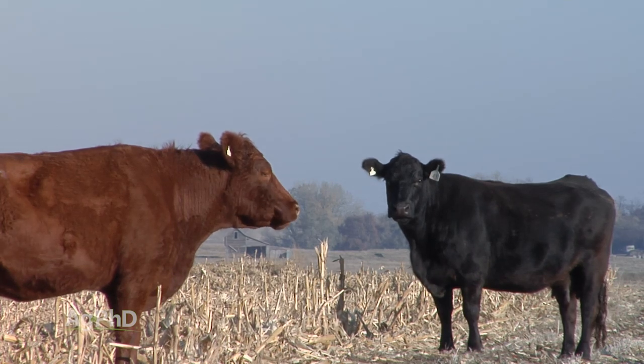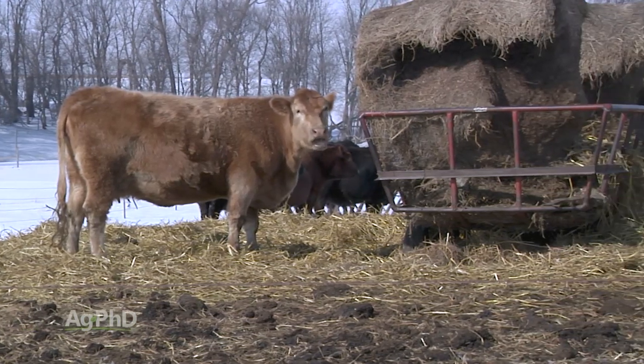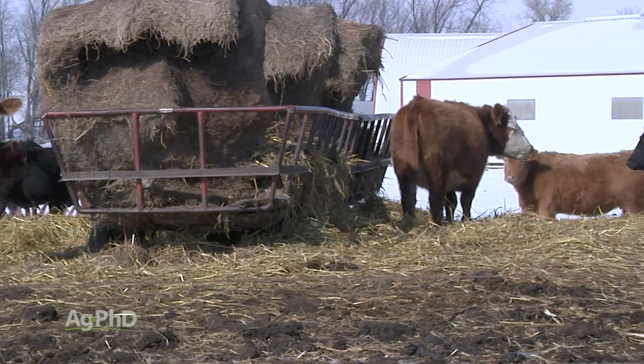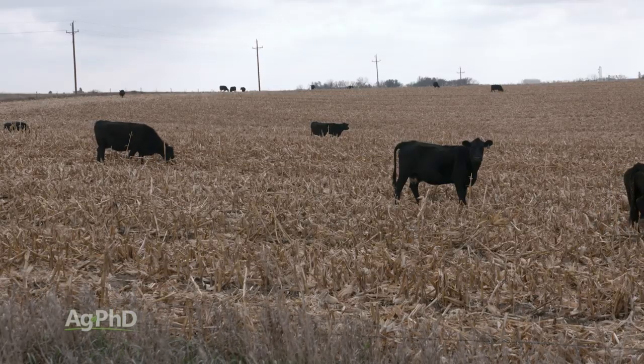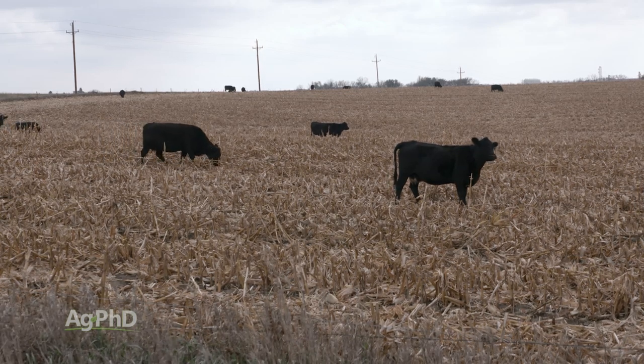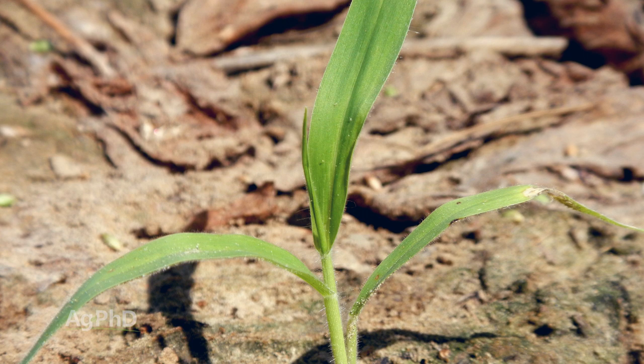Before long there'll be snow in many northern corn fields, and farmers will bring the cattle back in so they're not going through two feet of snow to find food. But there is a nice window in the fall when the weather is good for cattle to graze stalks — it's a positive thing for the field, the farmer, and the cattle. We'll talk about herbicide options for our Weed of the Week later in the show.